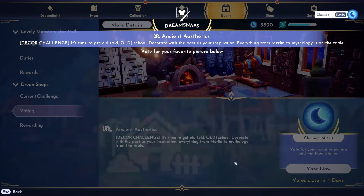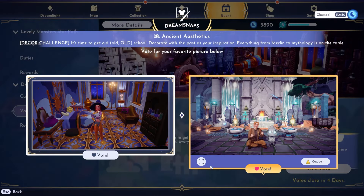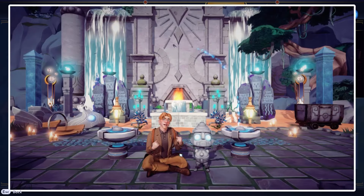This one definitely wasn't very ancient, but this one — wow, this one is stunning. I love the wallpaper, the candles, everything. This outfit is just so pretty and everything in this just goes really well. They did a good job. I'm gonna go for this one.